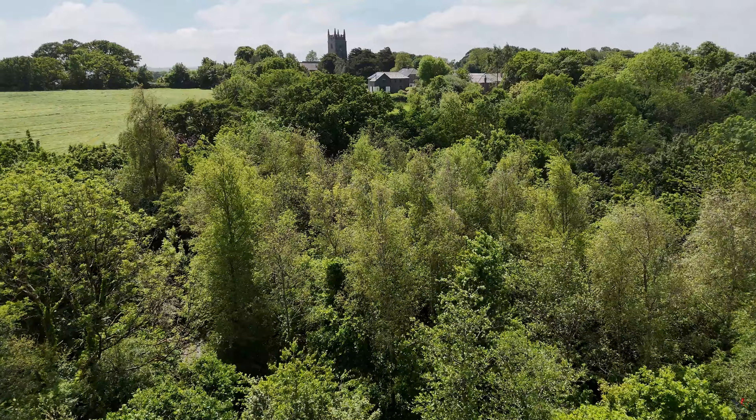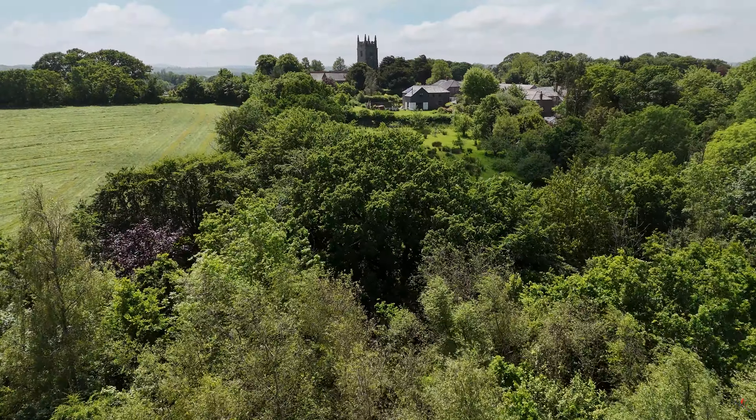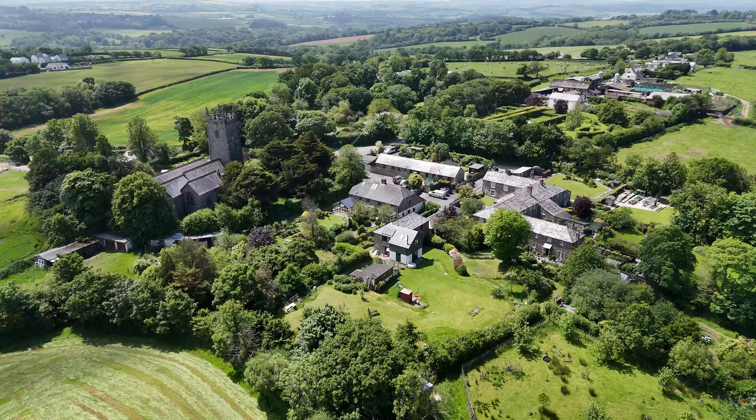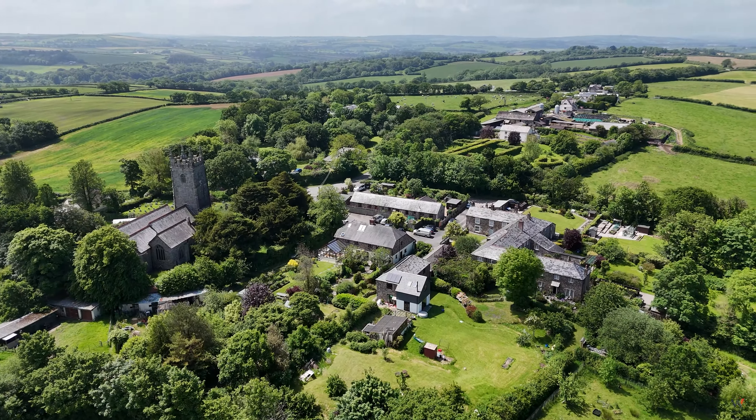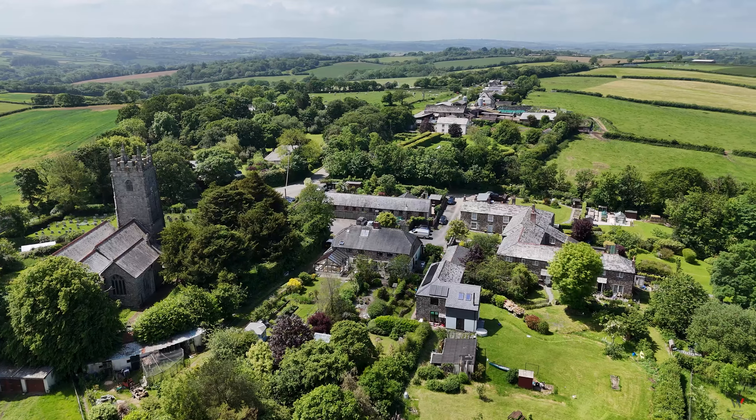The property has mains gas-fired central heating and is superbly appointed throughout with off-road parking, all close to the popular village of North Petherwyn with a picturesque church and a strong community.